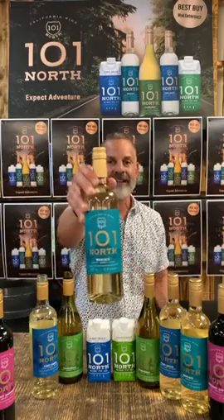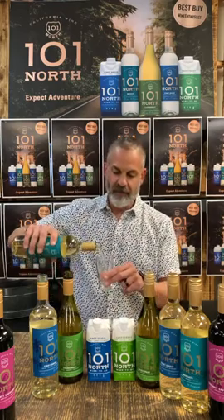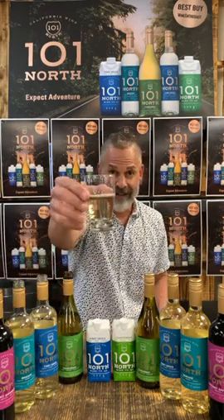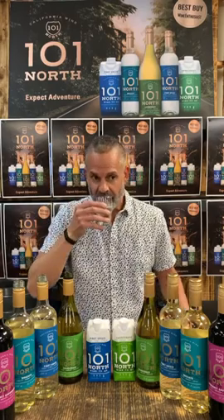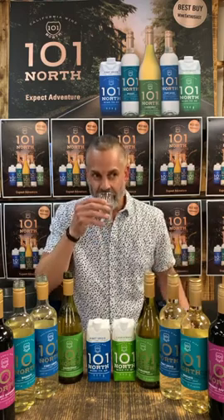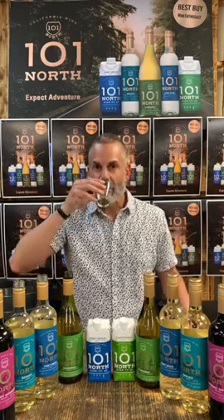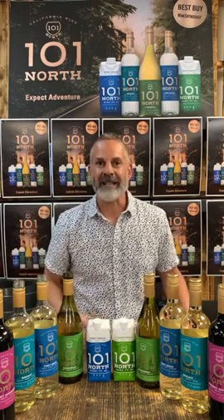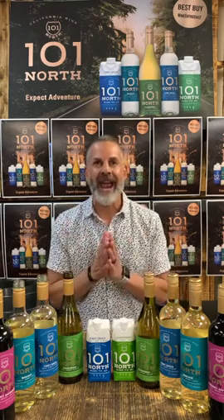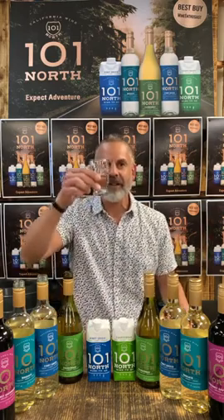Let's try the Moscato. Pours beautifully as well — check out the color on that one. I definitely smell some fruits in there: some white peach and some hints of citrus as well. Tasting it — that white peach, some ripe pear, and citrus with a very smooth finish. Really good Moscato. Very refreshing.